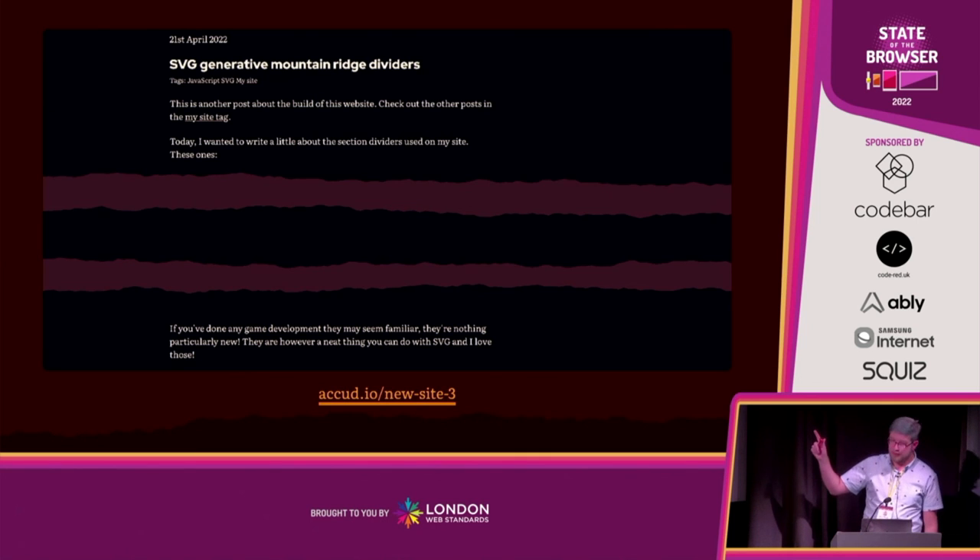Final time — there's a blog post on these that includes the full code for the generation algorithm, fairly straightforward, covering both the points and the SVG path.